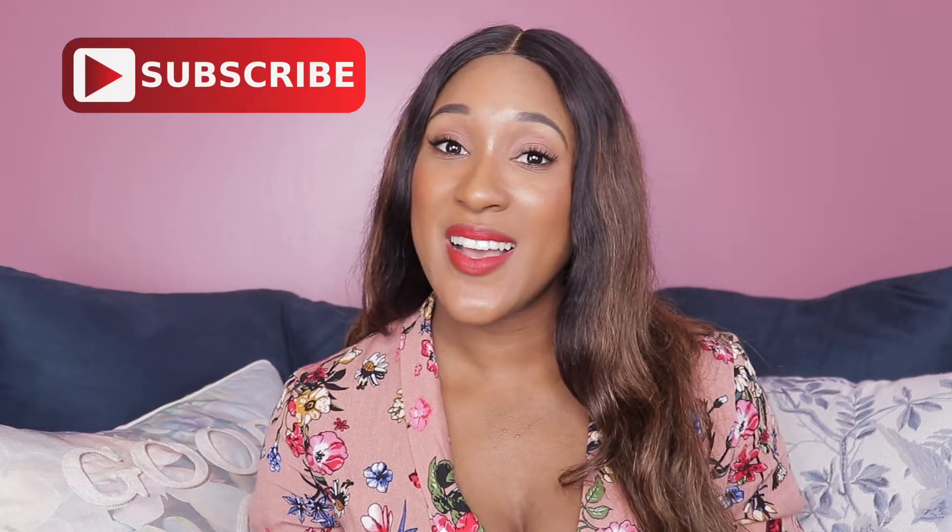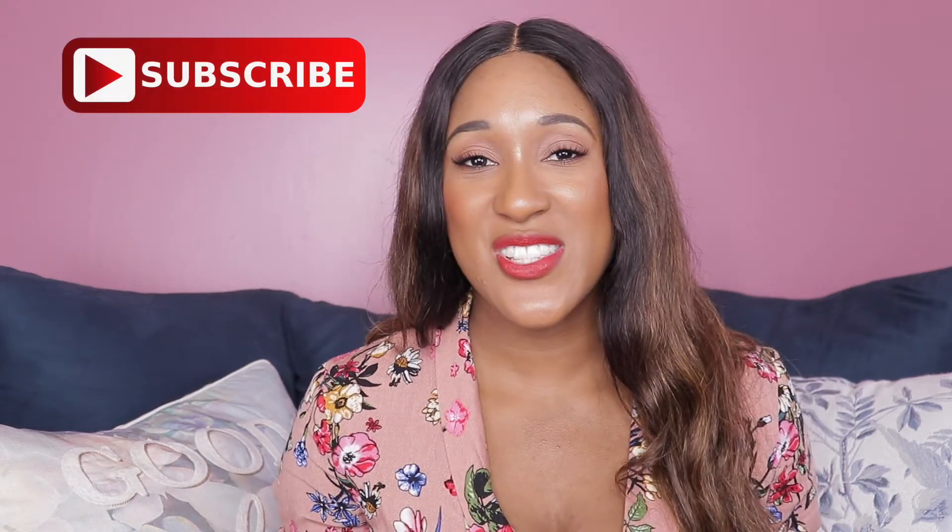That was all for this haul. I really liked all the pieces that I picked up — hopefully you did as well. Let me know if out of those plaid sweaters you had a favorite color, or maybe a favorite color combo with the satin pants I paired them with. If you are new to my channel, please make sure you subscribe. If you enjoyed this video, hit that like button before you take off, and I will catch you in the next video. Bye!